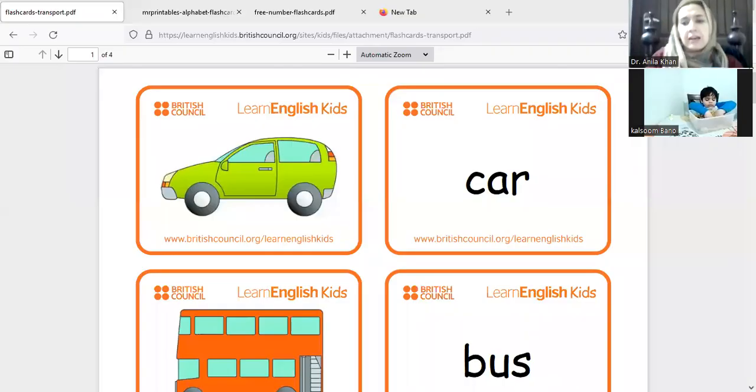Okay, let's do it again. Let me show you the transport card. First, what we have — we have a car. Do you have a car?